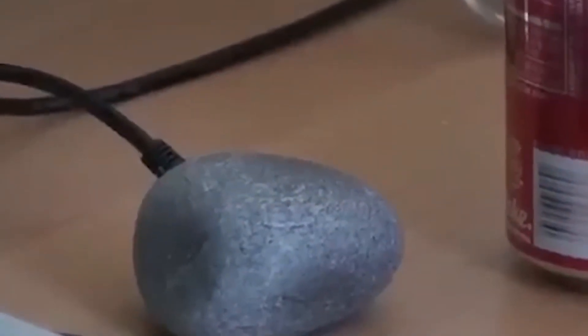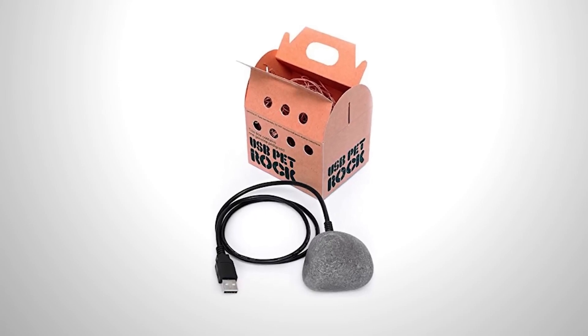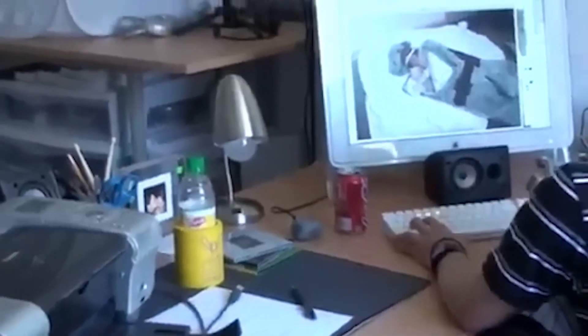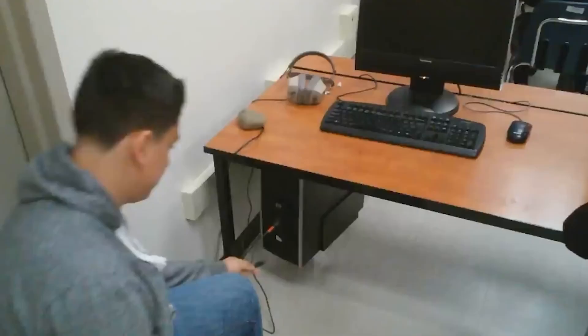Other companies caught on, leading to this geek USB version. It plugs into a USB port but doesn't use any power or do anything except occupy the port. Each stone is unique and doesn't need feeding, walking, or anything else — truly the perfect pet, all for just $14.